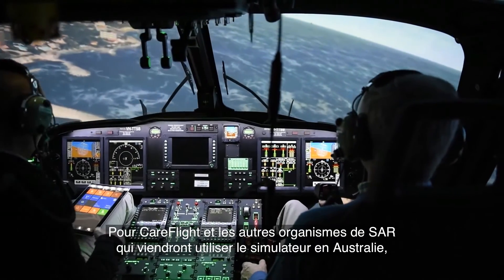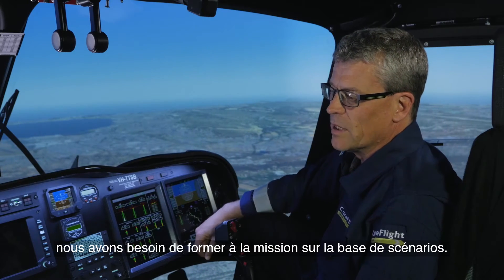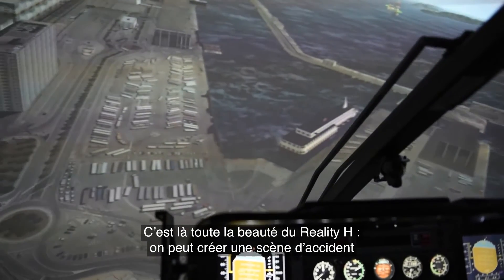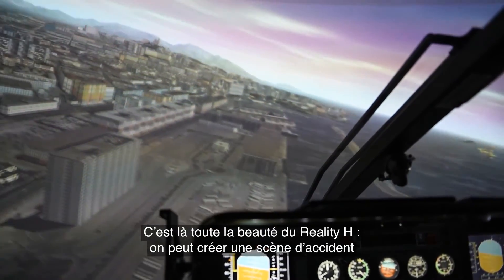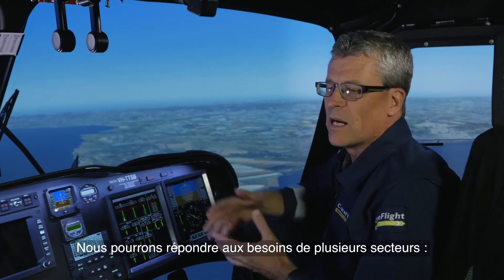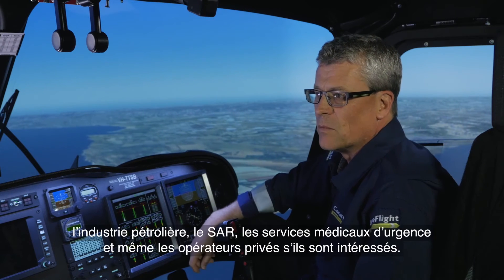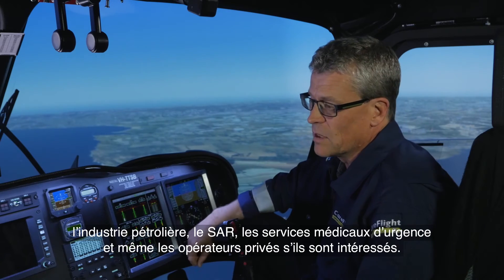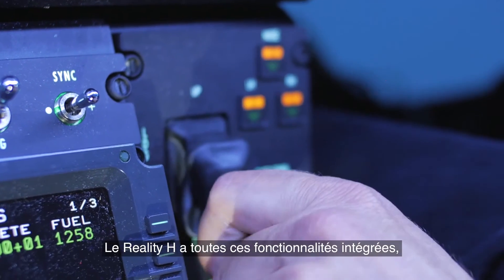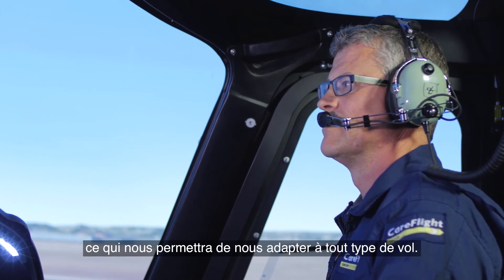At Careflight and many other search and rescue organisations who will come to the sim in Australia, we need to do scenario-based training, and that's the beauty of the Reality H — it lets us build the scene or the rescue scenario into the database. We'll cater for all different parts of the industry: oil and gas, SAR, EMS, even private operators. The Reality H has all those features built in, which allows us to tailor for any type of flying that we need to do.